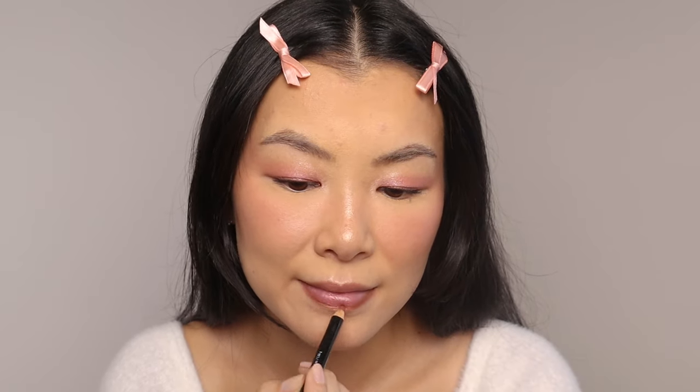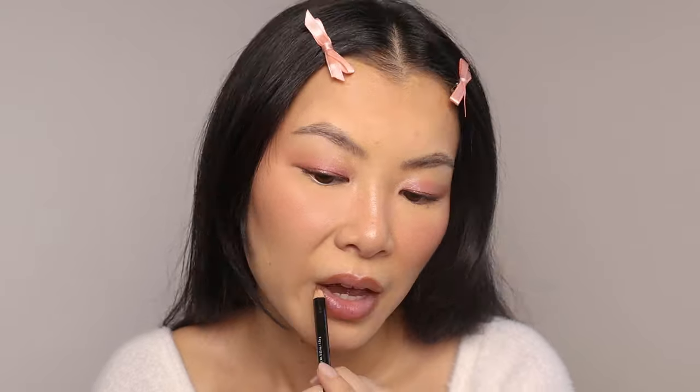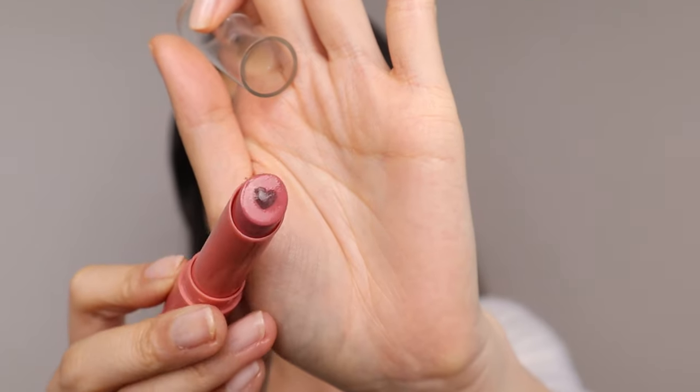I haven't tried this lip combo yet, but I think it's going to look very similar. Starting off with a liner — this one is from NYX, it's their pencil liner in new truffle. And then for the center of the lips, I'm going to go in with the e.l.f. Hygiene Core Lip Shine. This one has a cute little heart in the middle — how adorable. It's going to give what I want. Oh wow, this smells like watermelon. I think that works.